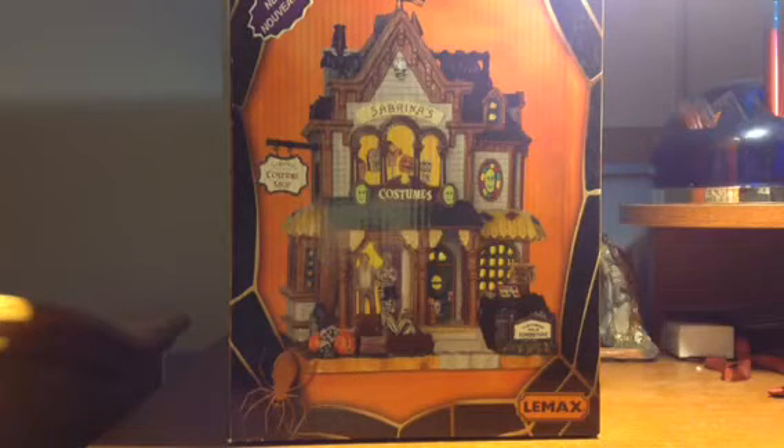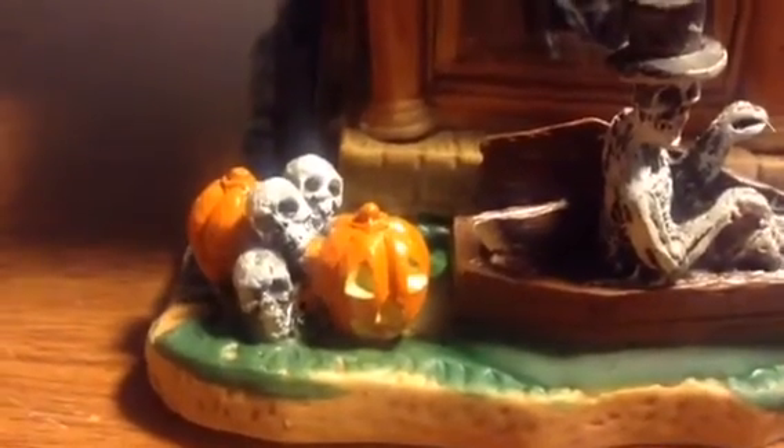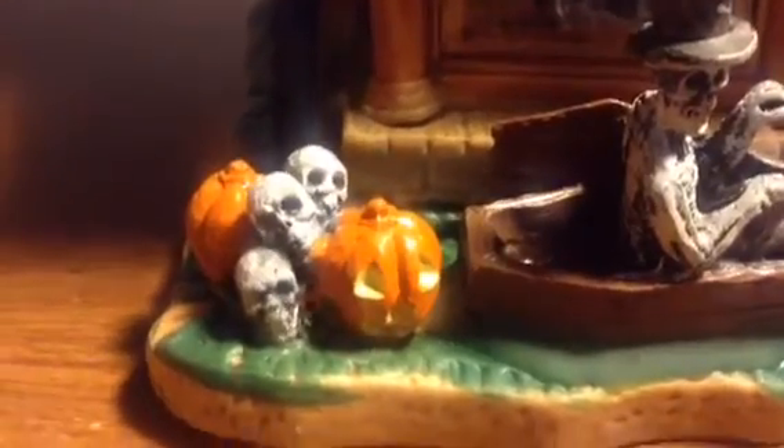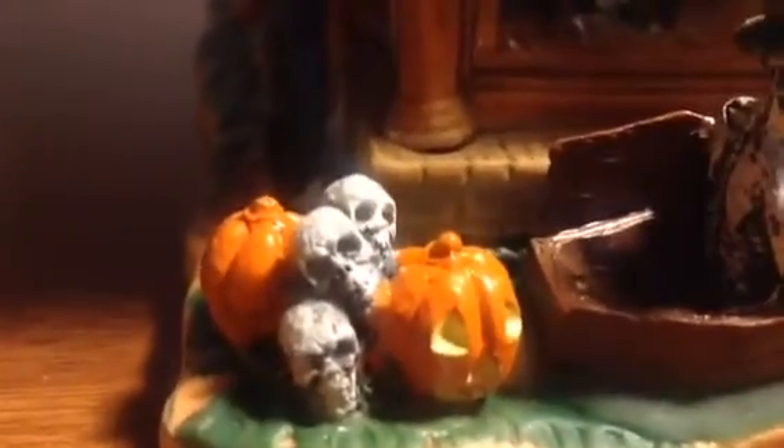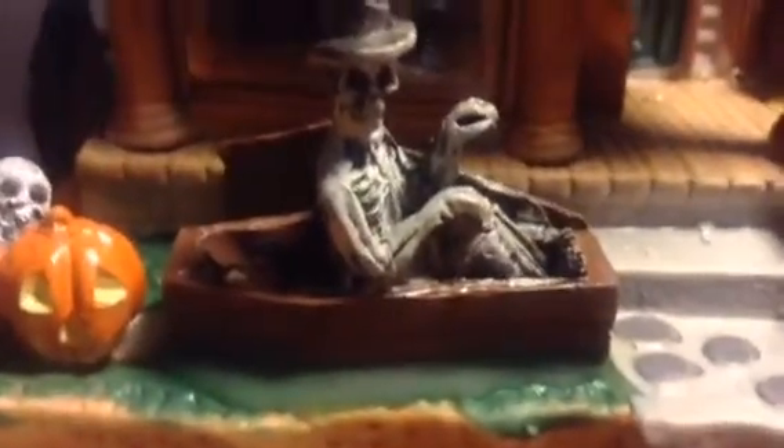That nice packaging — got the piece in the middle which we'll take a look at in a bit. Starting out with the detail on Sabrina's Costume Shop, we're going to take a look at the ground, which has some very cool things added to it. You got some jack-o'-lanterns with three skull heads near there, and towards the middle you got a skeleton wearing a top hat sitting in his coffin. Really cool, I like that a lot.